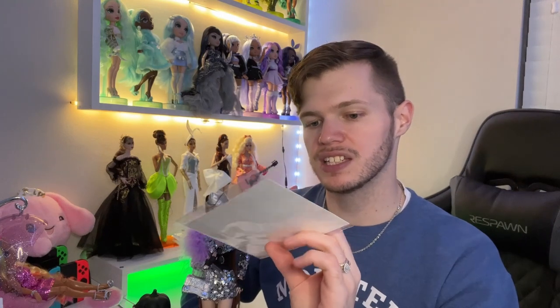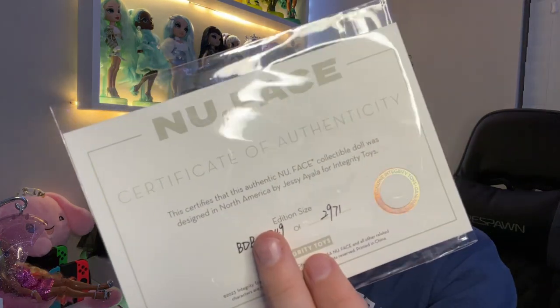I'm going to unbox her and throw on some accessories, and then we can actually look at her up close. Okay, I'm back from unboxing, and that was such an experience — I had so many complications. But before we get into this beautiful doll, there's something I wanted to go over: her Certificate of Authenticity. She actually is numbered. I have number 2,749 out of 2,971.